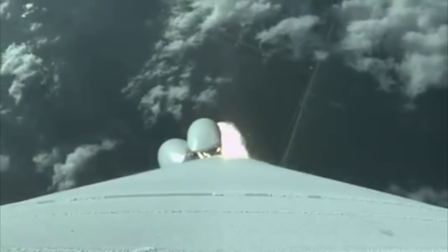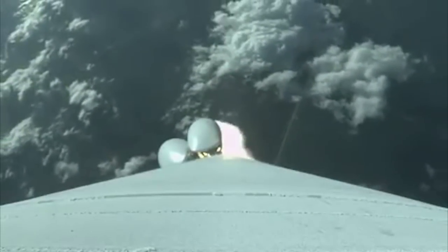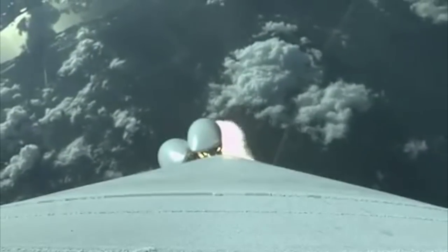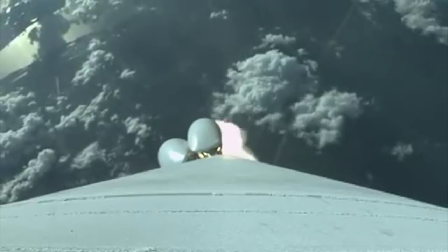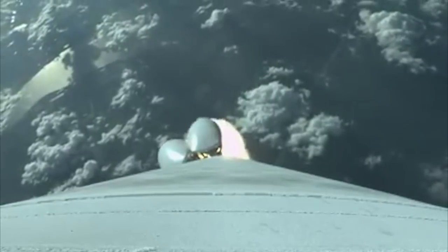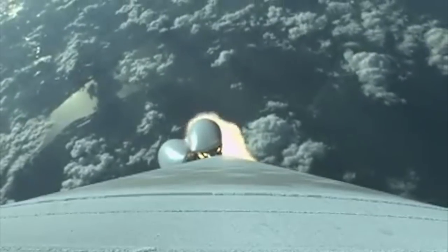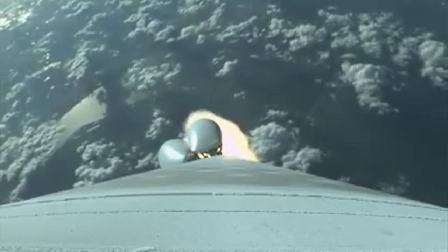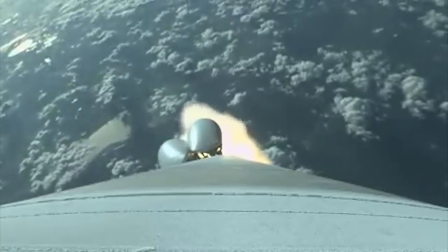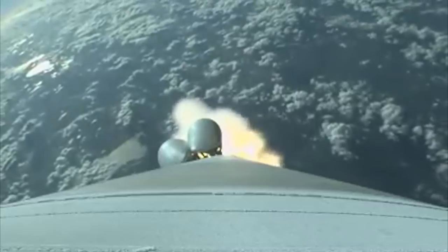SRB chamber pressures are rolling off as expected. Booster has throttled up as expected. SRB chamber pressures continue to look good. They have plateaued.